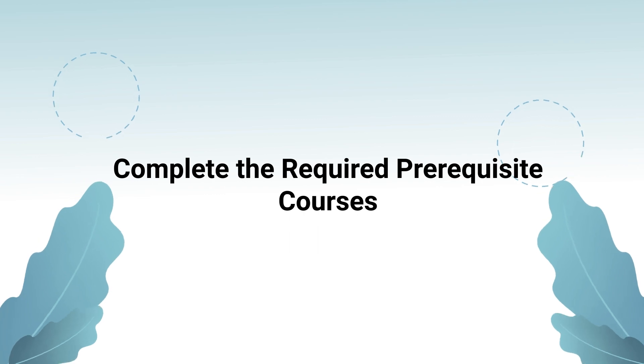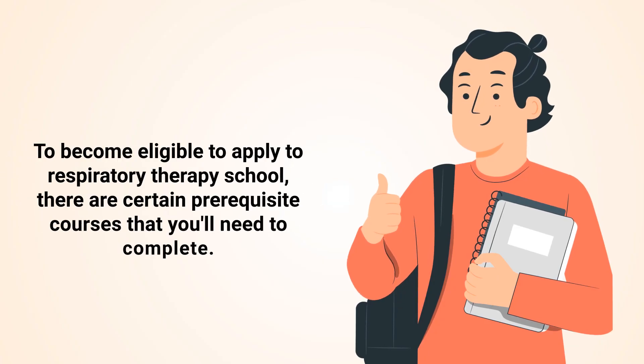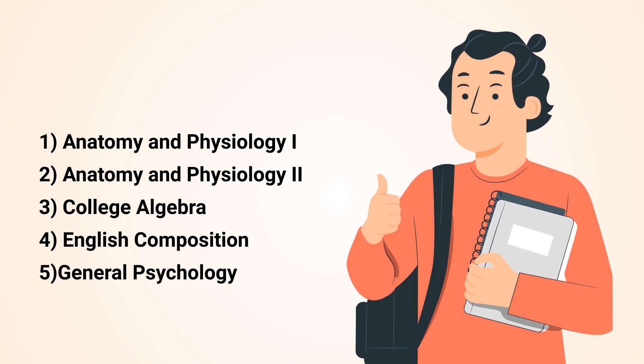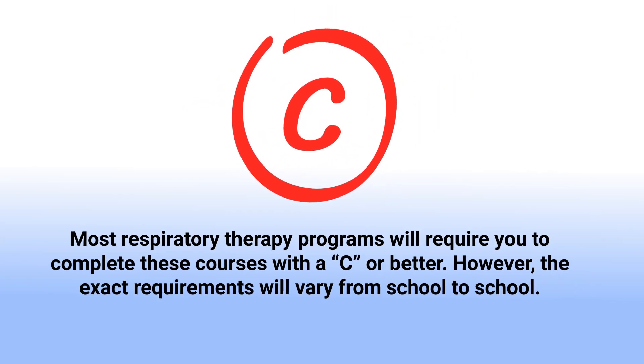The next step is to complete the required prerequisite courses. To become eligible to apply to respiratory therapy school, there are certain prerequisite courses that you'll need to complete. Some typical requirements include: 1) A&P 1, 2) A&P 2, 3) College Algebra, 4) English Composition, and 5) General Psychology. Keep in mind that most respiratory therapy programs will require you to complete these courses with a C or better. However, the exact requirements will vary from school to school.